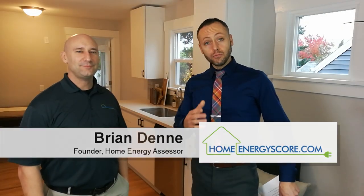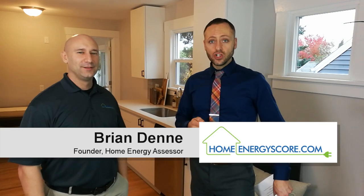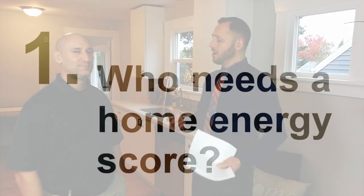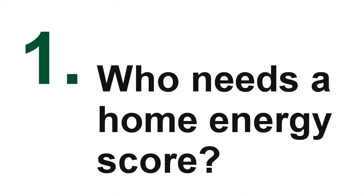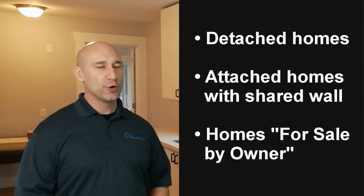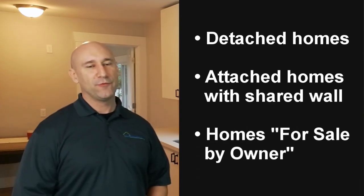To answer those questions, I'm joined with Brian Denny, energy assessor and founder of HomeEnergyScore.com. So Brian, who needs to get these audits? Anyone who's listing their house for sale in 2018, either through a realtor or privately, you're going to need a home score on your property before you can put it on the market.